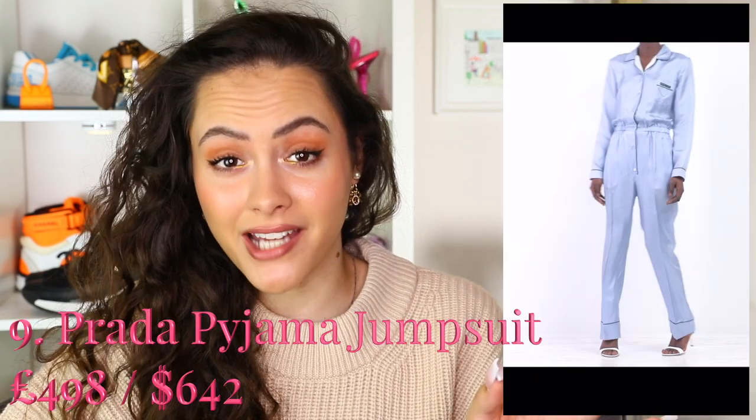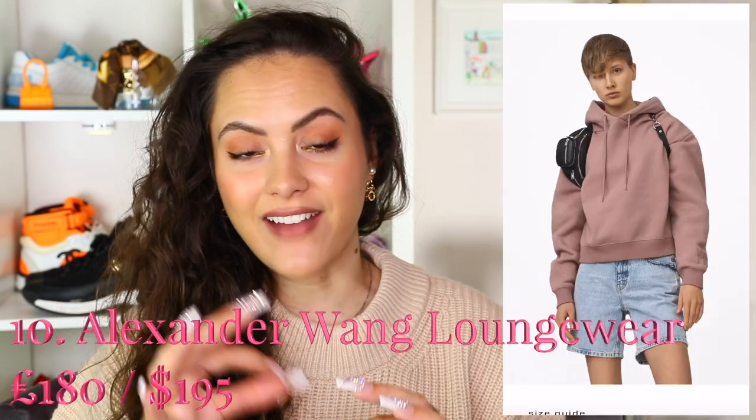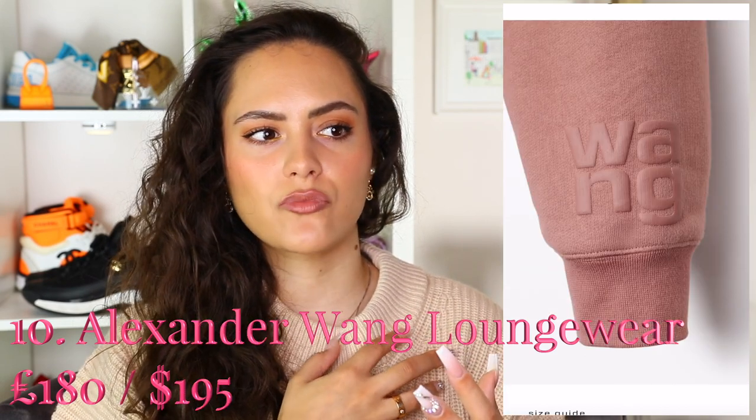This is a Prada pyjama jumpsuit. The clue is in the name — I don't need to tell you why it's cute. Just look at it. Alexander Wang Foundation Terry Collection — they do joggers and tops, and the Wang logo is literally just embossed — raised on the fabric. Pretty low-key, very comfortable. They do come up big though, so do know that. Very easily could be worn outside of the house. You can do no wrong with this.